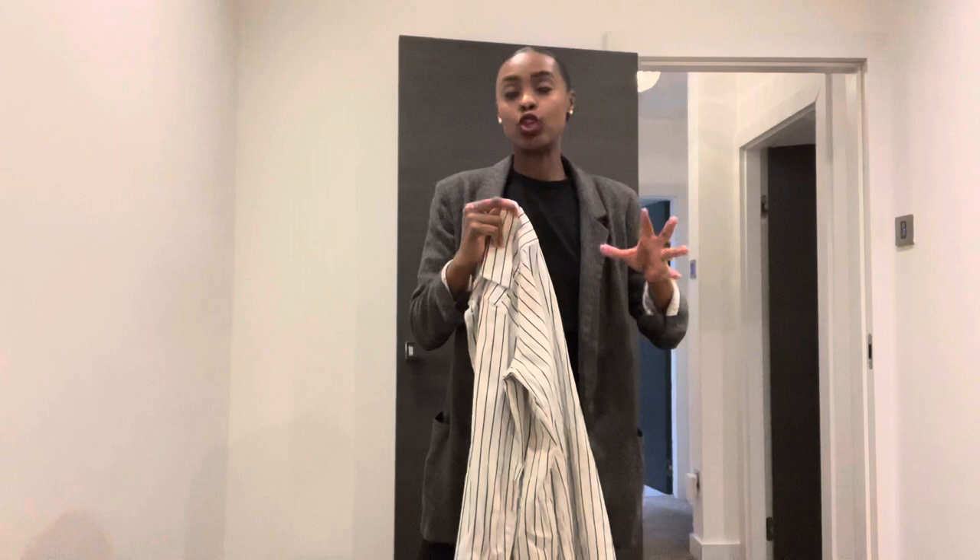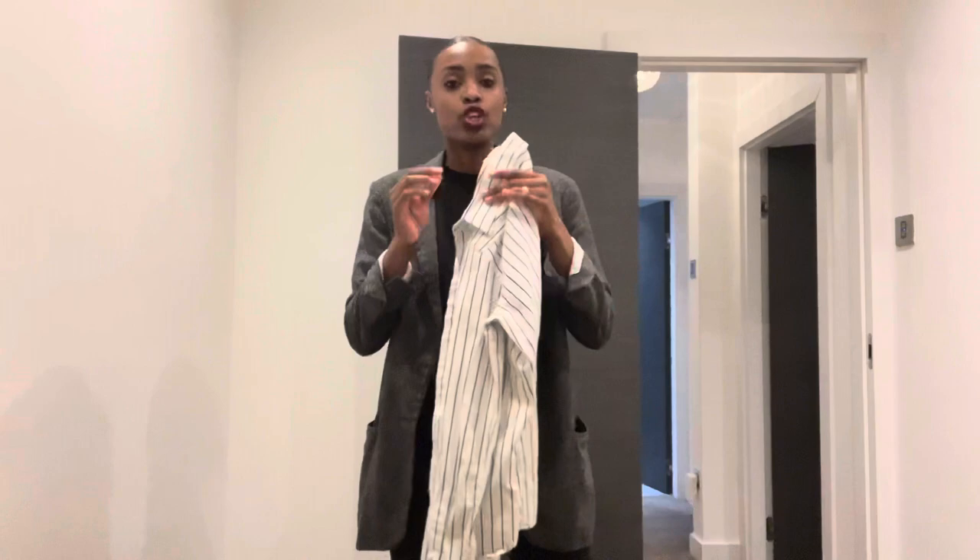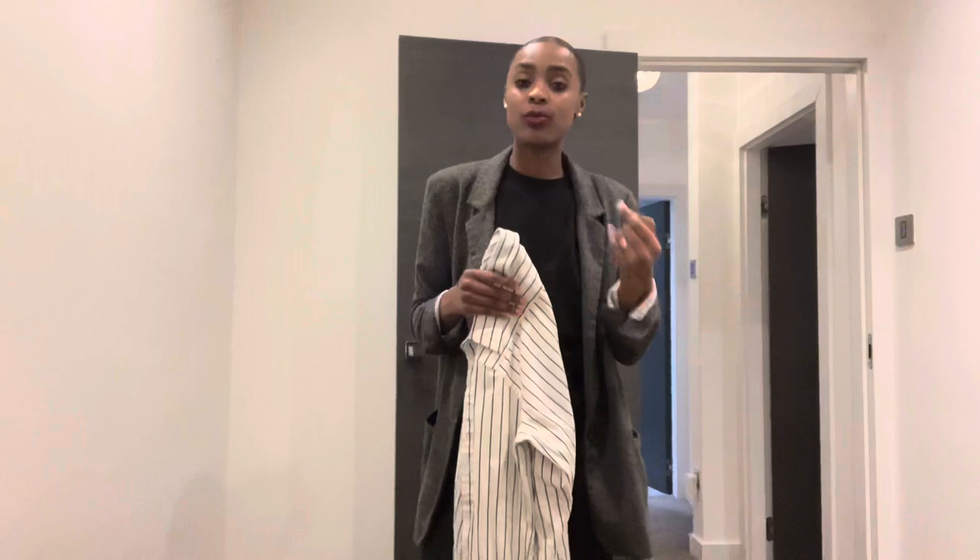Coming in at number five has got to be a very simple, smart shirt. Right now I am a huge Ralph Lauren lover when it comes to smart shirts. I will wear a variety of shirts, but at the moment I've just got a ton of Ralph Lauren shirts. The point is it doesn't have to be a shirt like this — it can be just any smart shirt. If you've got a nice simple plain white shirt, you can wear it with a pair of jeans or a nice pair of smart trousers, and you can dress it quite smart or quite casual depending on where you're going.